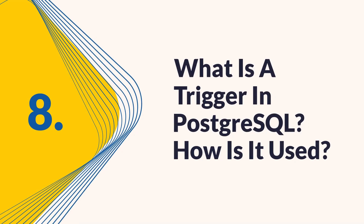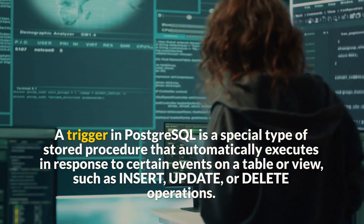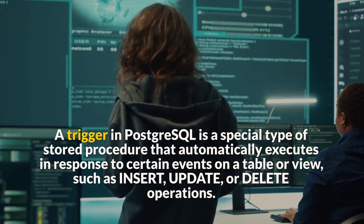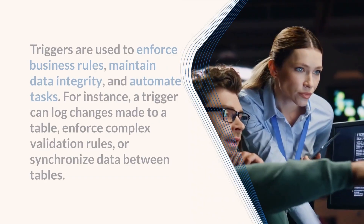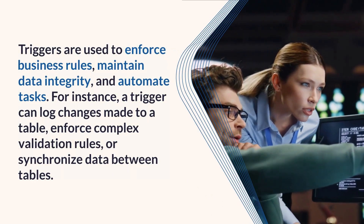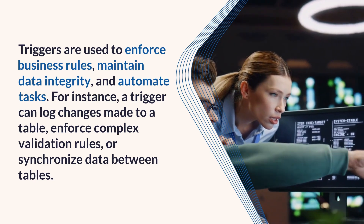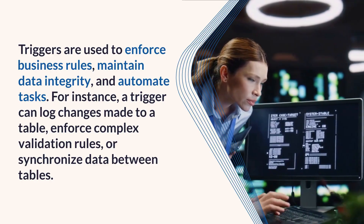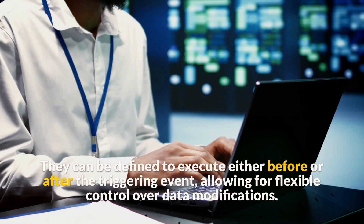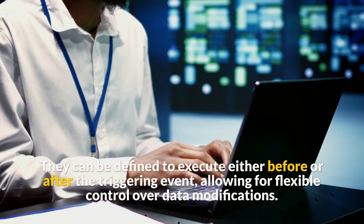Question 8: What is a trigger in PostgreSQL? How is it used? A trigger in PostgreSQL is a special type of stored procedure that automatically executes in response to certain events on a table, such as insert, update, or delete operations. Triggers are used to enforce business rules, maintain data integrity, and automate tasks. For instance, a trigger can log changes made to a table, enforce complex validation rules, or synchronize data between tables. They can be defined to execute either before or after the triggering event, allowing for flexible control over data modifications.